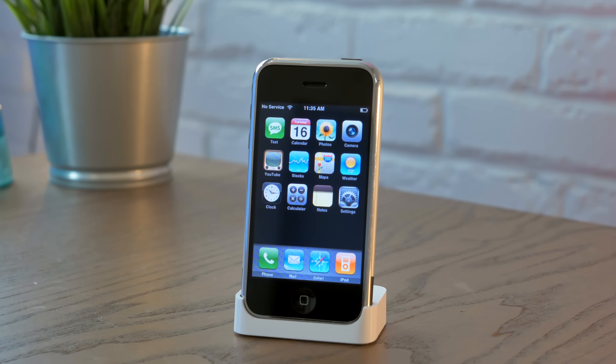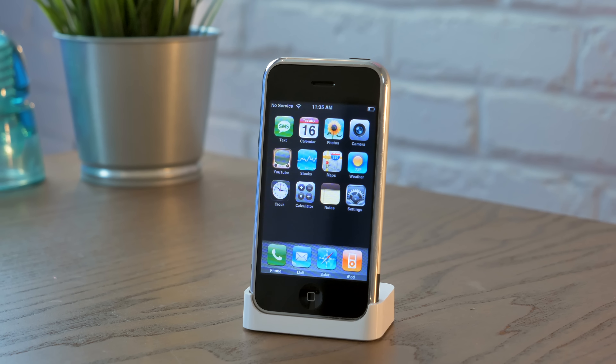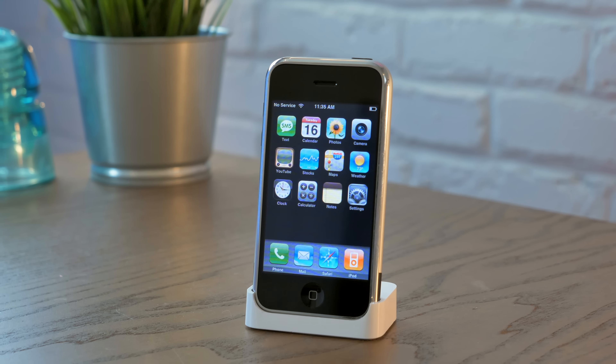The most major thing that iOS 14 does is change the way we look at our home screen. For the past 13 years since the original iPhone came out, it's looked pretty much exactly like this. Here is the original iPhone, and you can see a lot of the general functionality has remained pretty much the same since iPhone OS version 1.0. There's a dock at the bottom and then there's other apps.